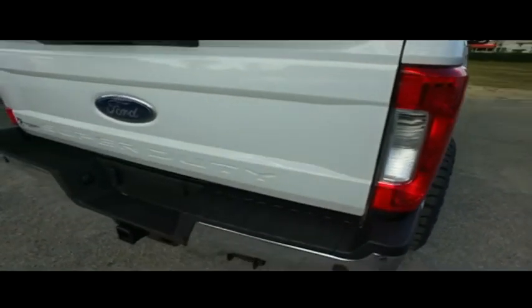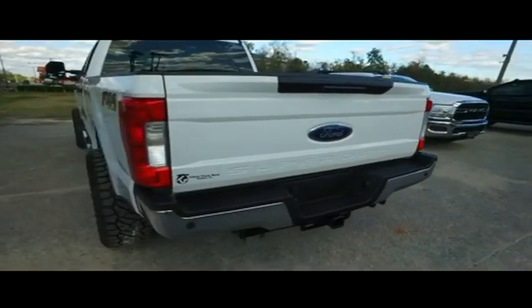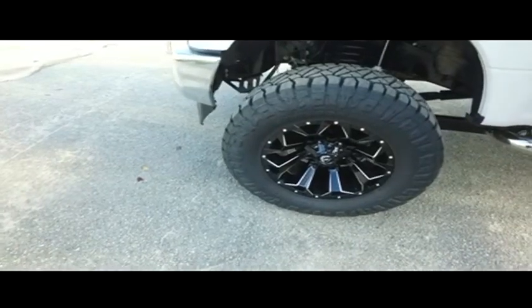Beautiful Nerf bar. Guys, this thing is absolutely gorgeous inside and out. We've got backup sensors, backup camera, and a beautiful tow package. Do not wait, do not hesitate, do not procrastinate — this beautiful monster will not last long.